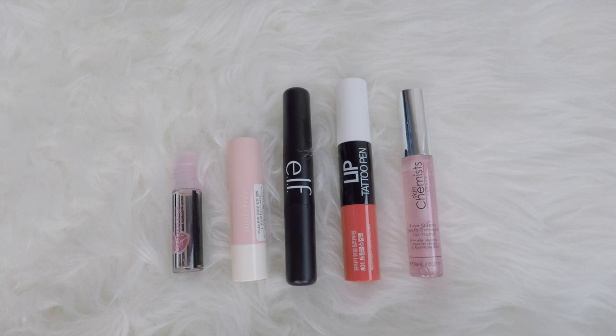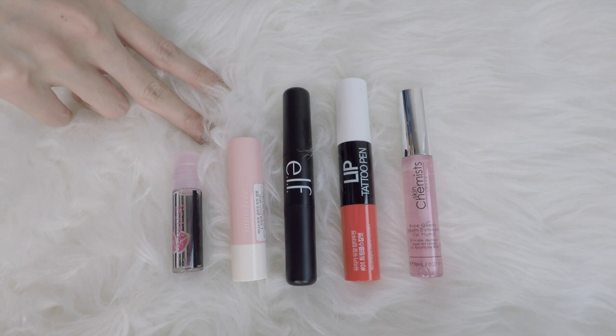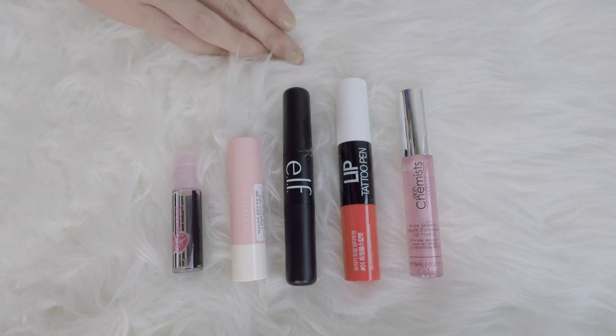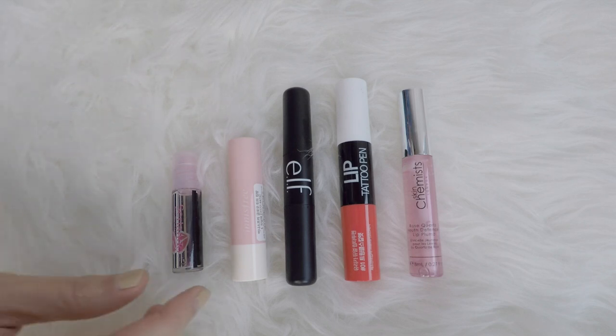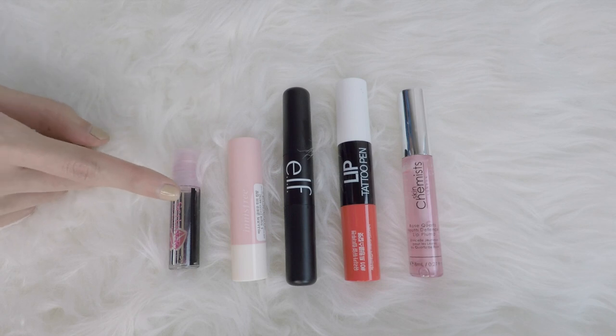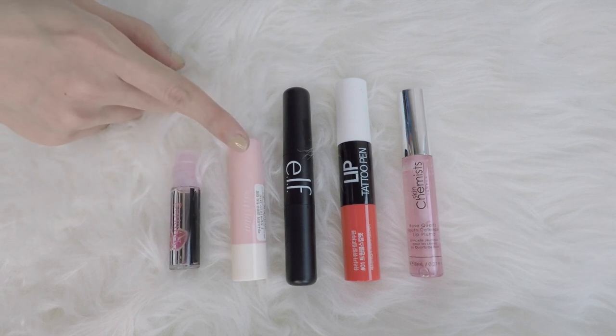Before we move on to the lip products, I have some lip prep items. I have two lip balms and lip oils, and then I have three lip plumpers — this is definitely a little bit too much. First I have a pink lip oil. These two I can actually wear as lipsticks too — this one is from Sherlando, and from Innisfree this is a tinted pink lip balm.